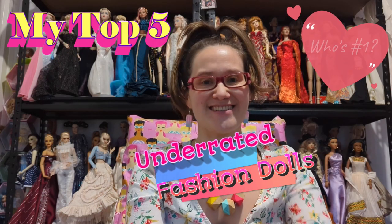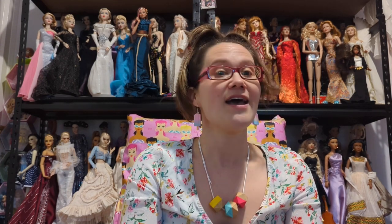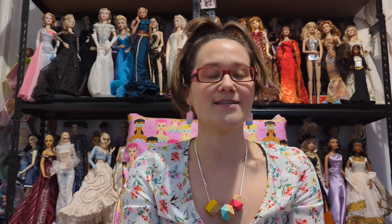Hi there, welcome back to Riella's Army of Dolls, where I'm going to talk to you about everything you ever wanted to learn about collectible fashion dolls. This segment is called My Top Five, and today I'm going to be talking about the underrated fashion dolls on the market — dolls that maybe aren't as well known and you could pick up way less expensively than other comparable dolls on the market.